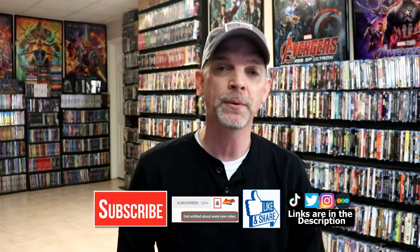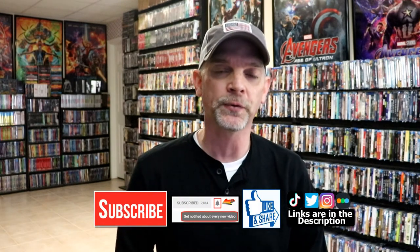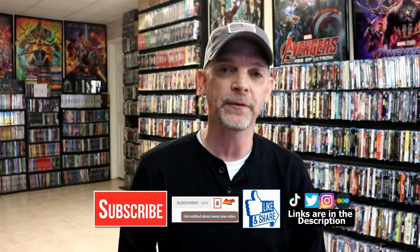Also let me know what you think about this particular unwrapping. I really do enjoy reading your comments. If you like what you saw here today, please give it a thumbs up and share the video. If you haven't subscribed to my channel, I really appreciate it if you do. Please remember to hit that notification bell so you can be notified every time I upload a new video.